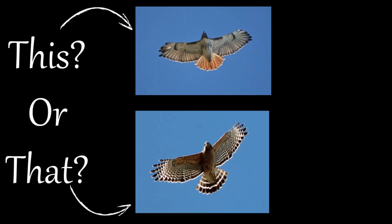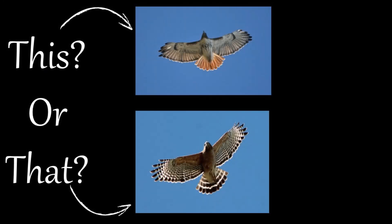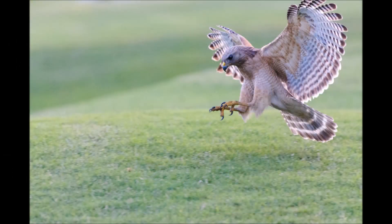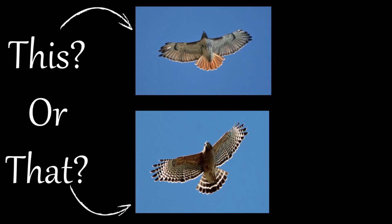Welcome to the This or That video series, produced by UF-IFAS Extension Pinellas County. This series helps citizens and visitors correctly identify commonly mistaken species of plants and animals. Pinellas County is home to several species of hawks. Two of our most common hawks are the red-shouldered and the red-tailed hawks. But can you tell them apart? Here are a few tips to help you the next time you see them.